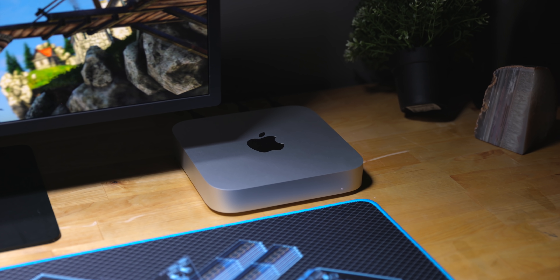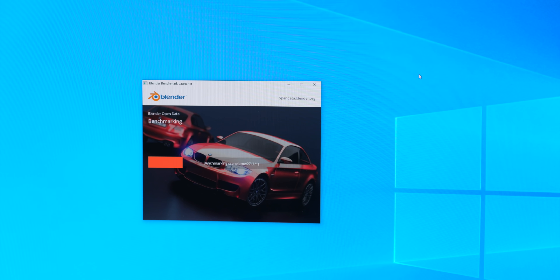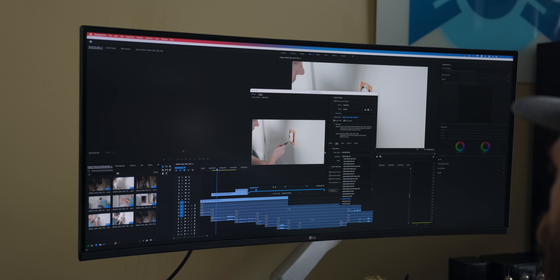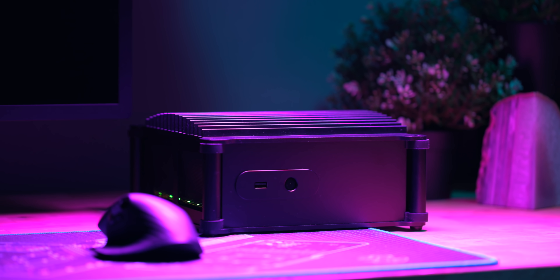The M1 gives the PC a beatdown in almost every other synthetic benchmark like Geekbench and Novabench. And in the real world, things don't look any better for our poor PC. In the Blender BMW test, the M1 actually scores disappointingly close to the Ryzen APU — until you realize the M1 isn't even running this natively; it is translating the x86 Intel binary to ARM. And in a real-world Premiere Pro 4K video export, the victory laps do not stop. The Ryzen chip's OpenGL support is just no match for the M1 equipped with the Metal Graphics API.